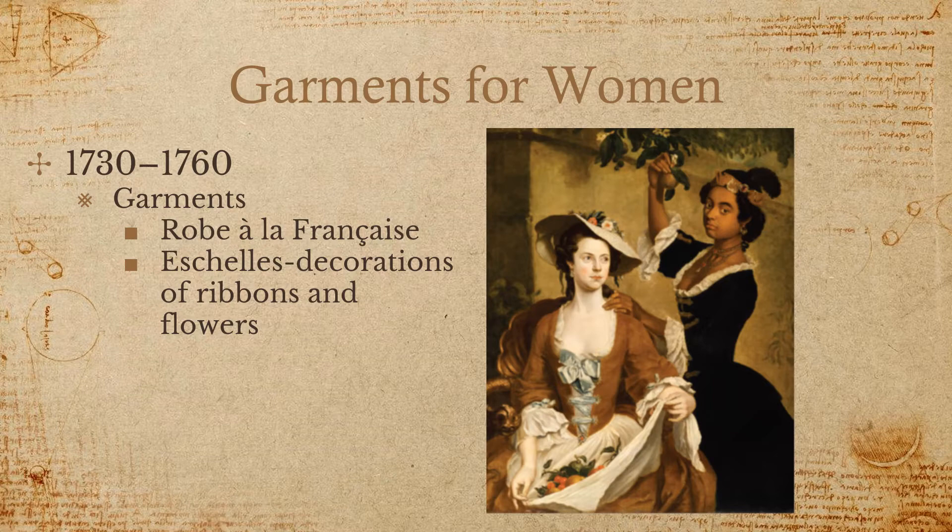At this time, dresses had open bodices and skirts that allowed for the decorative display of a petticoat. Petticoats now became part of the actual garment. We see a lot of decorative elements — artificial flowers and ribbons. Formal gowns and their petticoats were often made from the same fabric, giving the appearance that they are a single garment. These extremely wide skirts show off the elaborately patterned fabrics used in full dress.